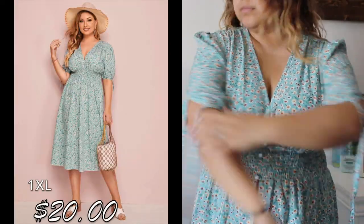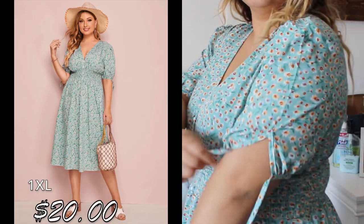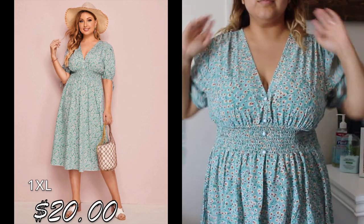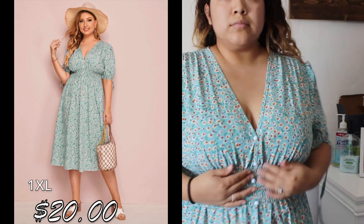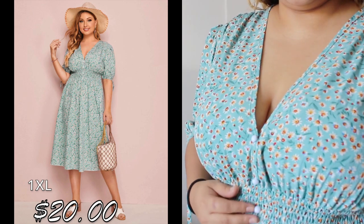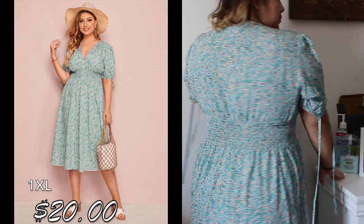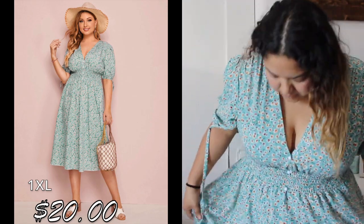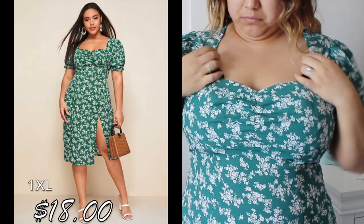This next dress has buttons, but those are just decorative. It has strings on the sides that you can tie into a bow. This dress was very comfortable — I already wore it to the beach and to church. I love the little yellowish-reddish flowers. It's pretty long, going about mid-calf, and it's very roomy and fresh — perfect for summer.